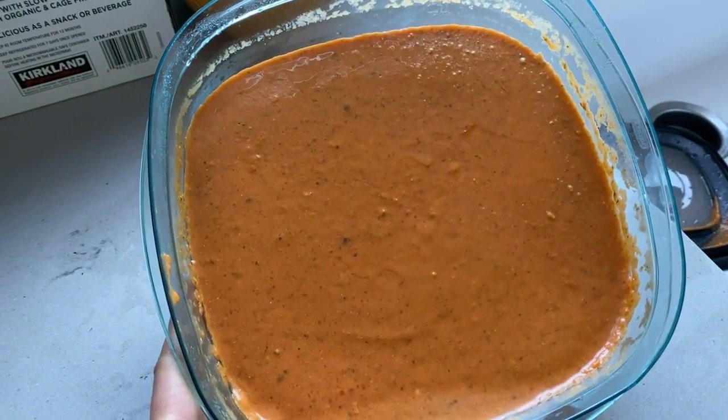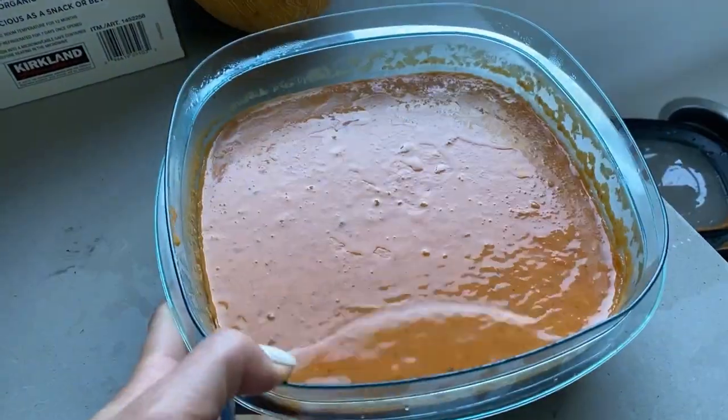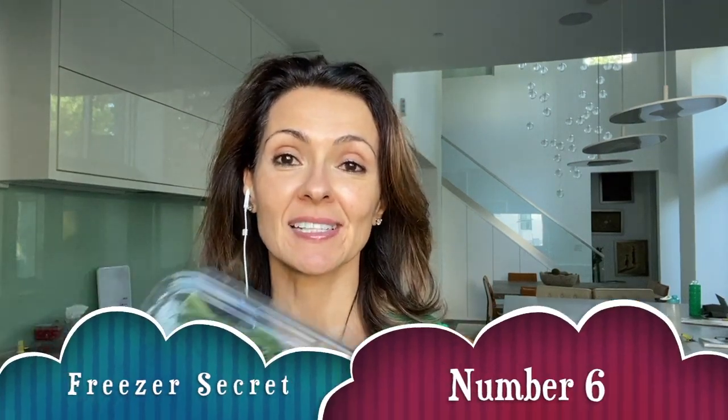Freezer secret number five: how to cook once but eat twice. Let's talk leftovers. When I make pasta sauce — like this vodka sauce with tons of veggies — or pureed soup, I double the recipe and then freeze the rest.